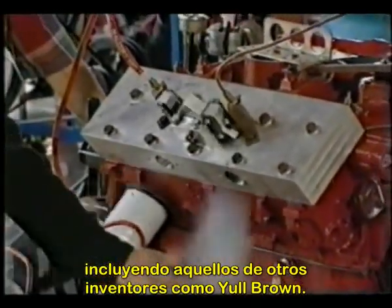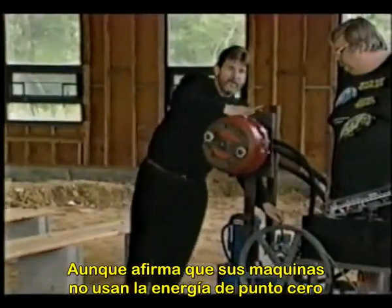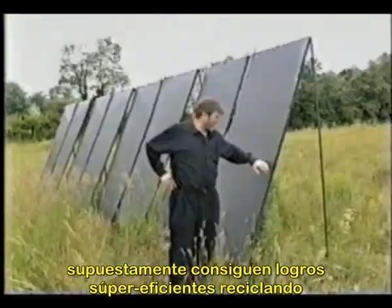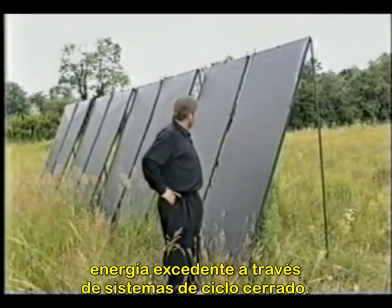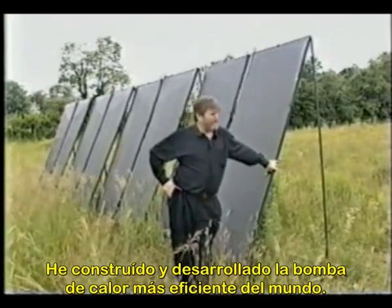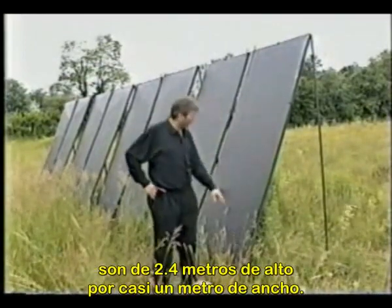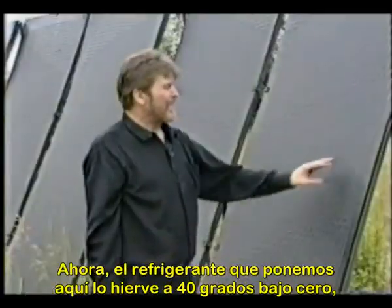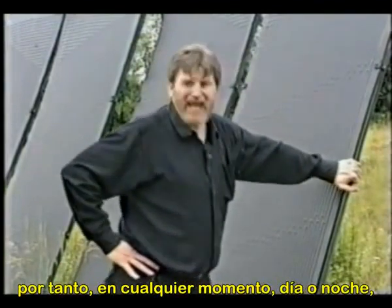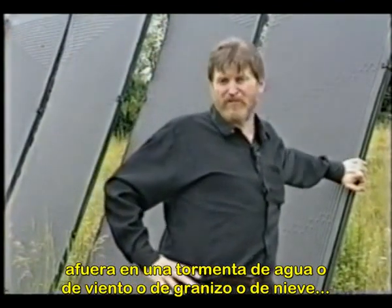Lee has assembled an impressive line of prototypes including those by other inventors like Yule Brown. Although he claims his machines are not utilizing zero-point energy — because they draw heat from the surrounding air — his devices supposedly achieve super efficiency by recycling excess energy through closed-loop systems. He claims to have built the world's most efficient heat pump. The evaporators are eight feet high and three feet wide, and the refrigerant inside boils at forty degrees below zero.